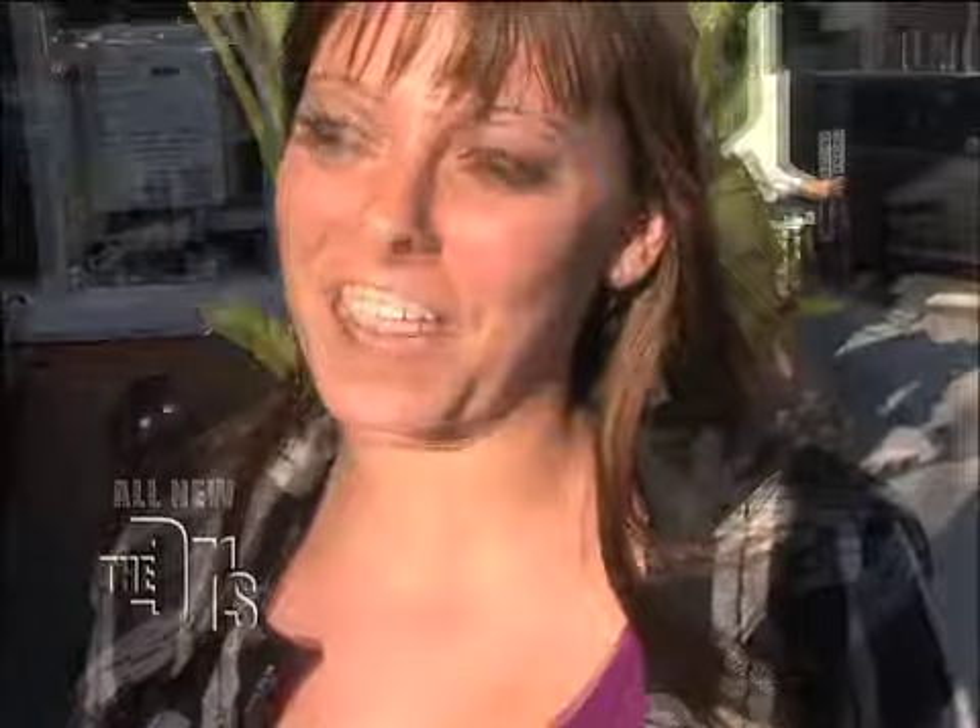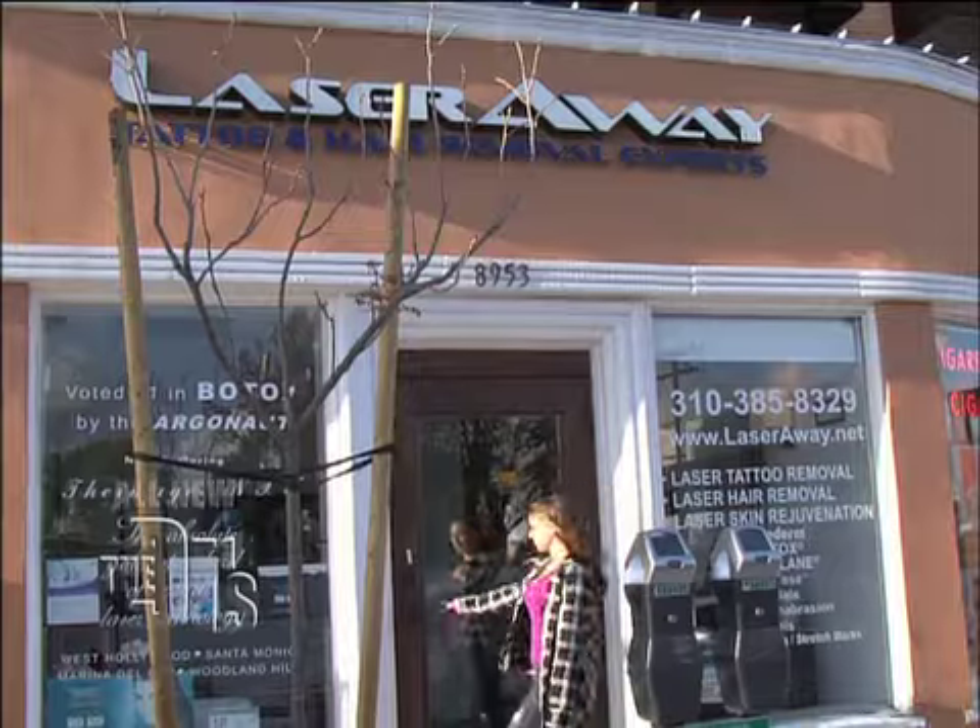So I'm finally here to get my tattoo removed. I'm very excited and very terrified. So here's it.